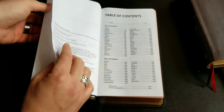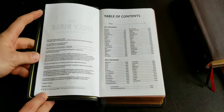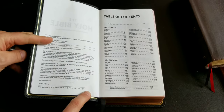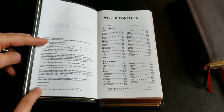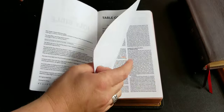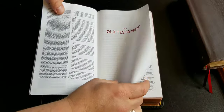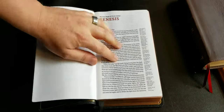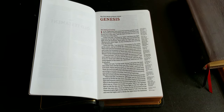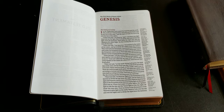You have the presentation page, a second presentation page, and it's printed in 2018 — I guess that means this is the first run, printed in China. There's not a whole lot up front: you have the preface, Old Testament, and then you get right into your text.